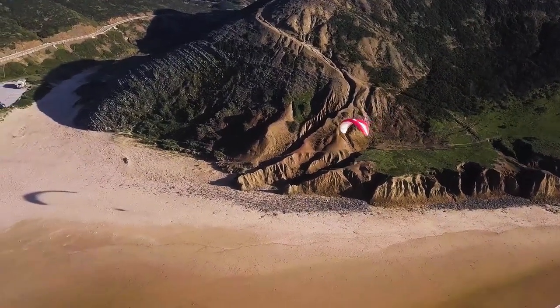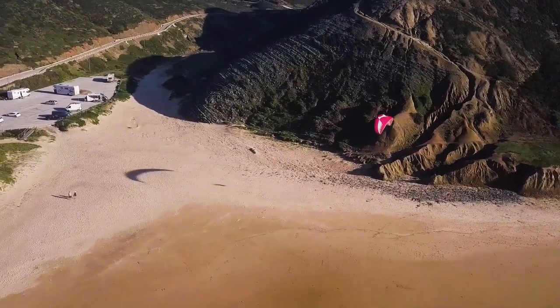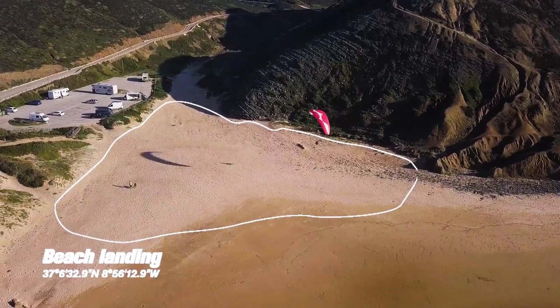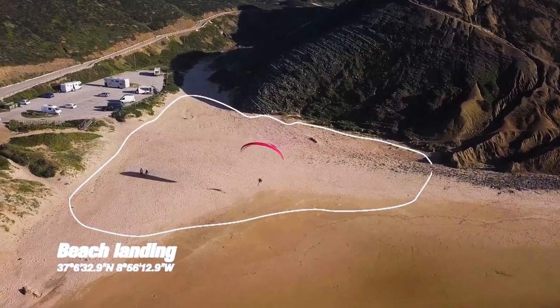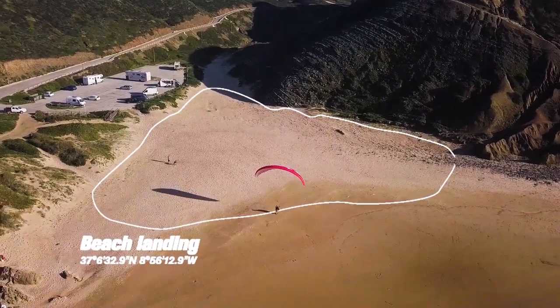After your flight, you will find an easy beach landing spot just under the ridge. But be aware of the venturi effect around the parking lot, as it will slow you down a lot when you turn into the wind. Most of the time it's better to lose height above the water and make the last turn towards the cliff, approaching the landing from the side.